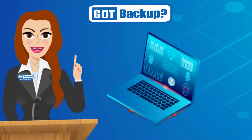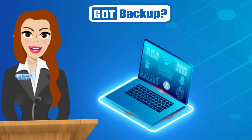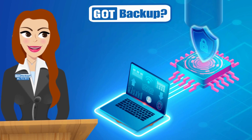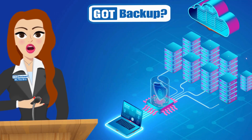At GotBackup, we believe your data should belong to you and you alone. That's why our active and passive protection systems are designed with multiple layers of security. We encrypt everything, so we see and know nothing about your data.